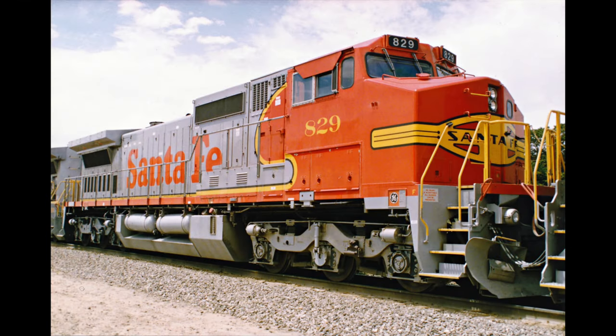Hello everyone, I'm CameramanRailfan and welcome to the first episode of Engines of BNSF. To kick off the series, I will be talking about the General Electric Dash 8.